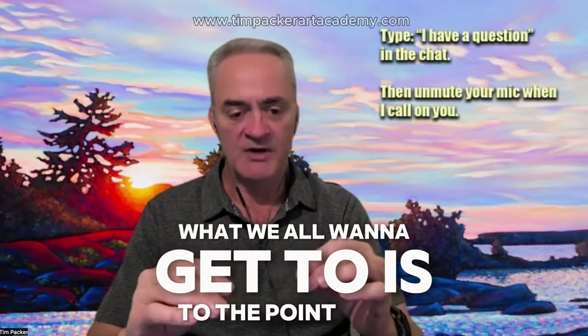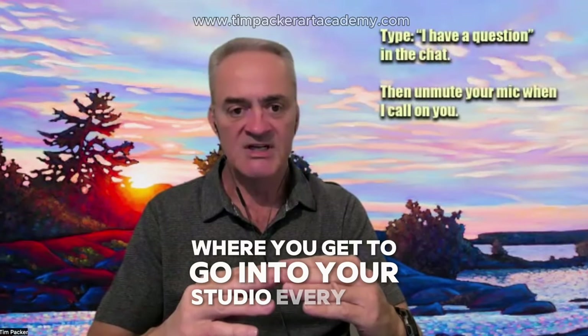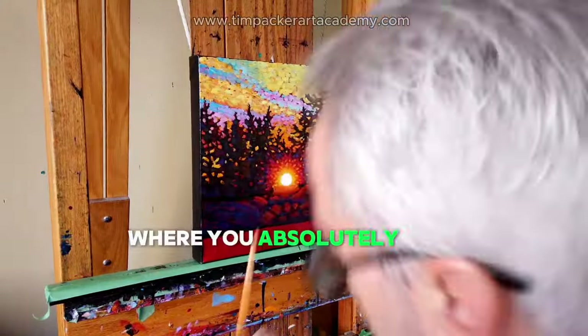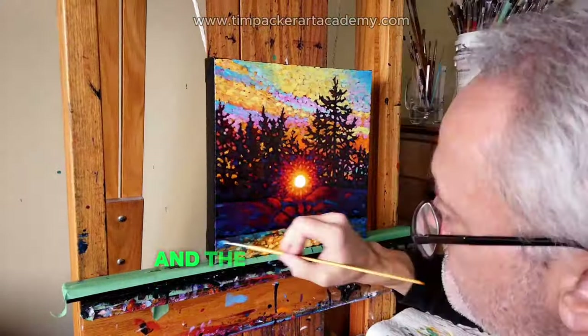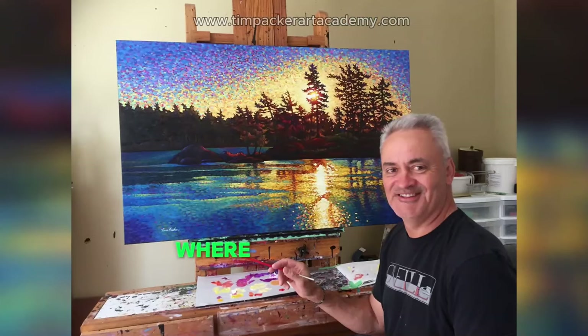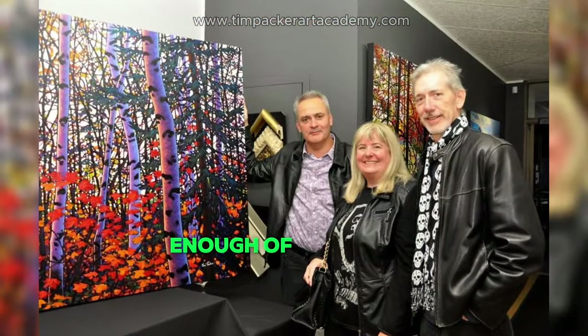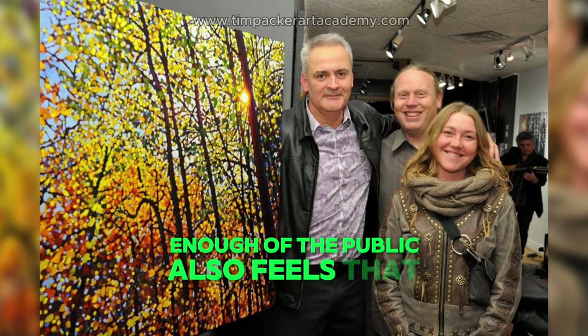So my question is, why in the world would you want to stifle that? What we all want to get to is to the point where you get to go into your studio every day, you get to create work where you absolutely love the process of coming in and the actual process of painting, where you love and are proud of the work, and where enough of the public also feels that same way.